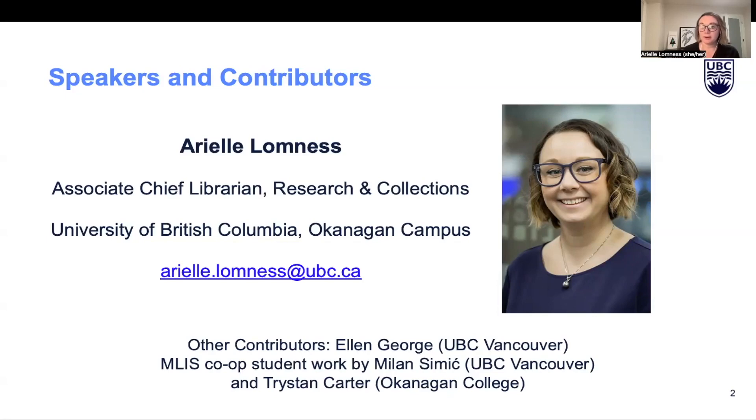UBC, for anybody that isn't already aware of where we're located, is a doctorate-granting, research-focused public institution located on campuses in both Vancouver and Kelowna in British Columbia, Canada. Between our two campuses we have a combined student population of well over 72,000 and we serve an immensely diverse student and faculty population.